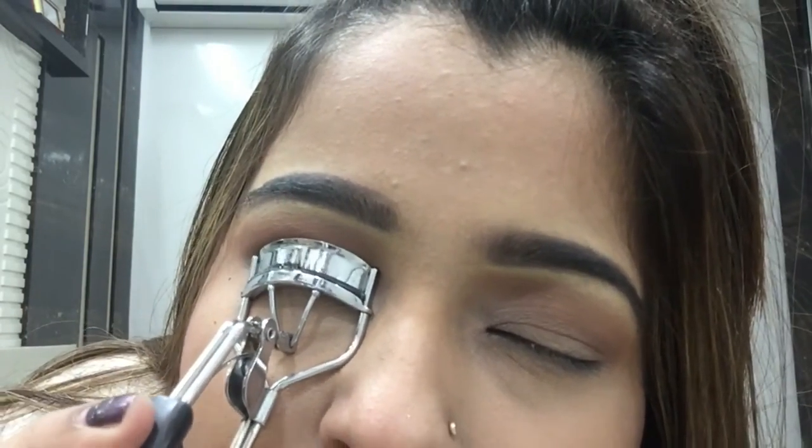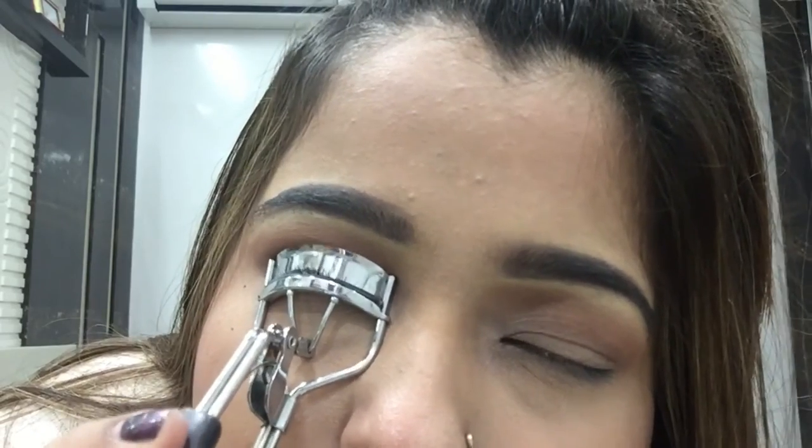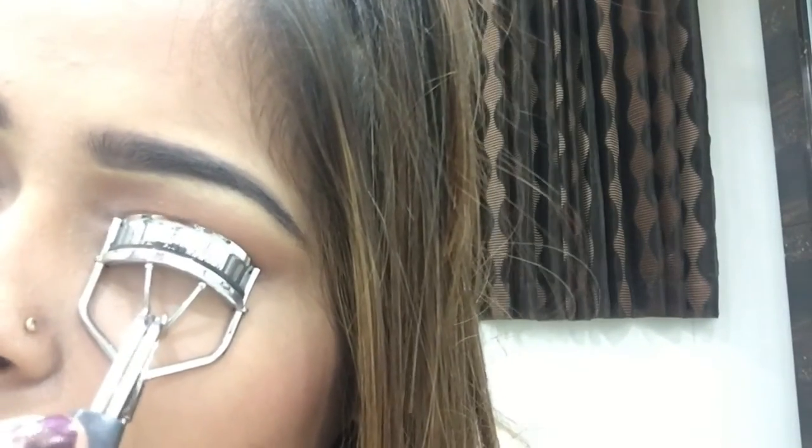I'm gonna take my eyelash curler first and curl my lashes because they are so straight. I'll do the same to my other eye.